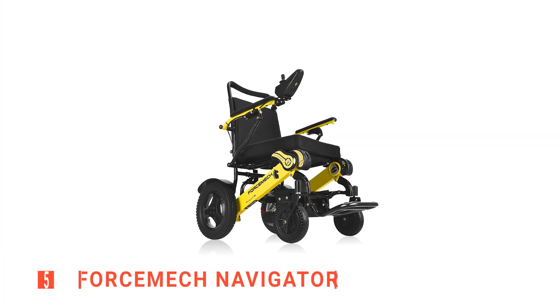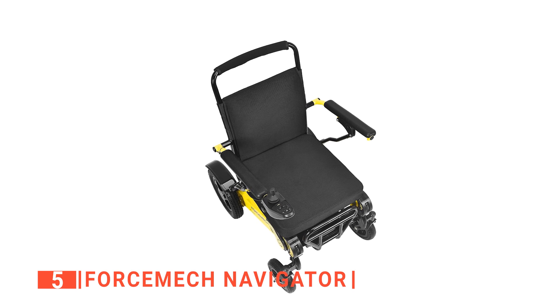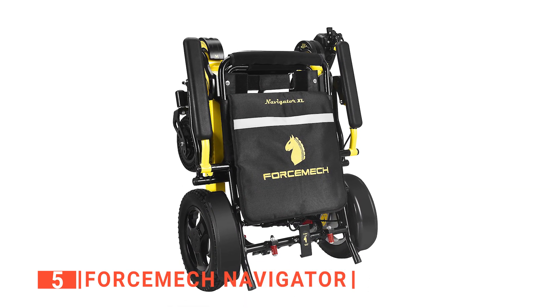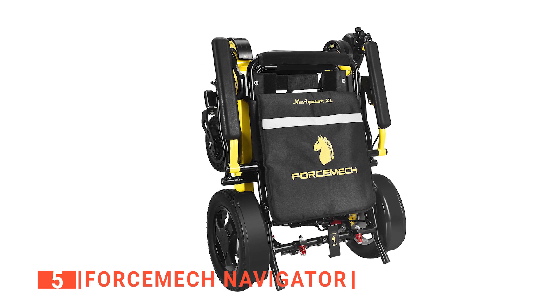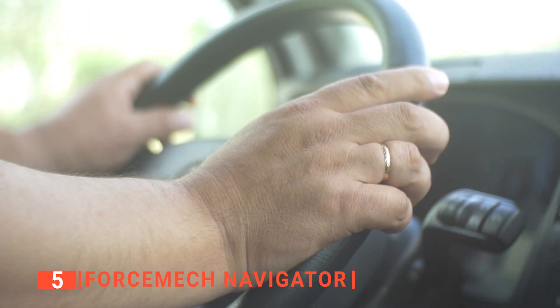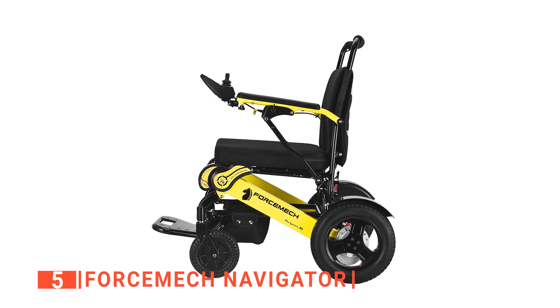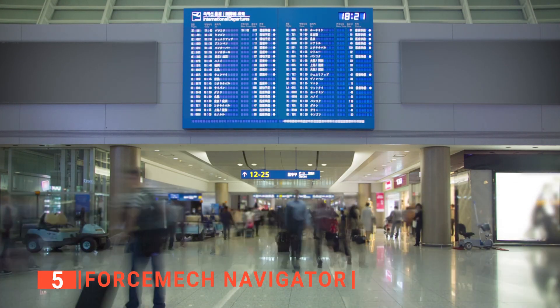The fifth product on this list is the Force Mitch Navigator. This unit is built with the latest navigating technology from Force Mitch to give you maximum comfort using its modified seat. We liked that this lightweight electric power wheelchair is foldable, so you can easily make it compact and store it in little space when not in use. It also fits in your car and any other vehicle with ease while traveling. Another reason why we liked the Force Mitch is that the Federal Aviation Administration approves it for flight, so you don't have to leave it at the airport while boarding a plane.